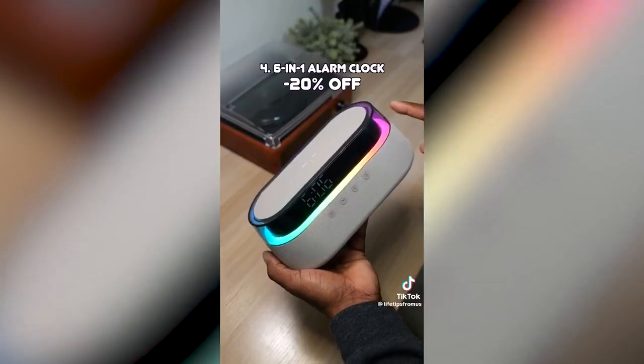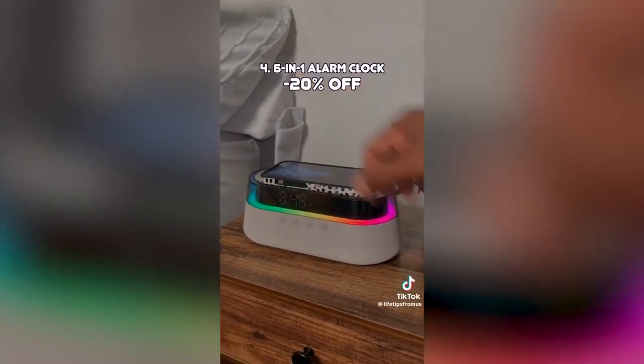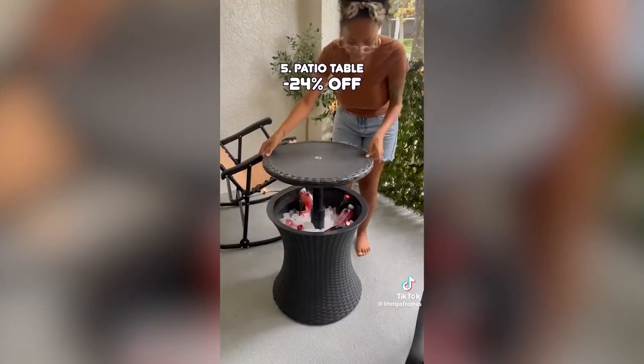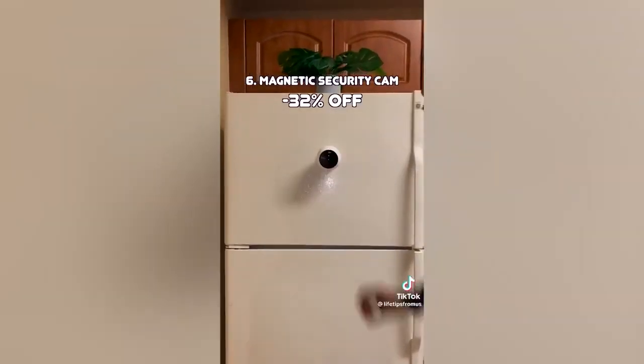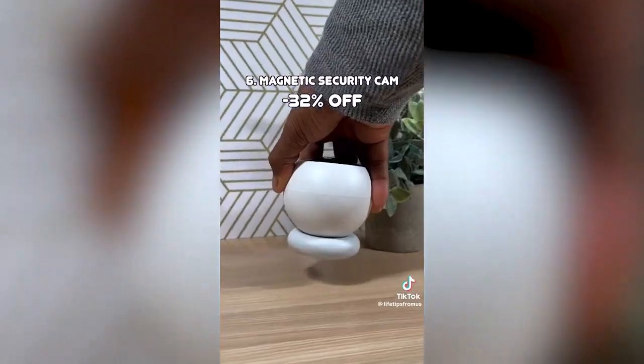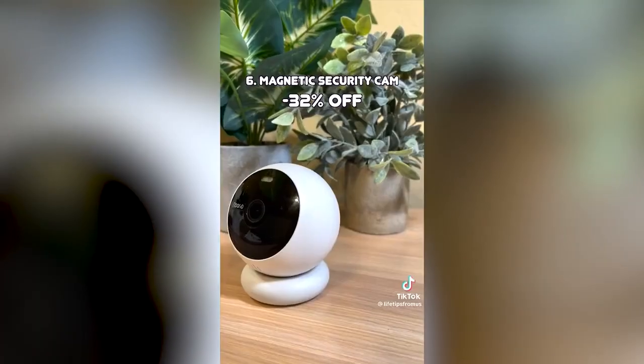This alarm clock is also a nightlight, AM FM radio, Bluetooth speaker, and wireless phone charger for iPhone and Android. This genius patio table has a hidden compartment that doubles as storage or a cooler. This indoor-outdoor security camera has a powerful magnet that can hold even in strong winds, is super easy to install, can last up to 3 months on a single charge, and can be installed almost anywhere.